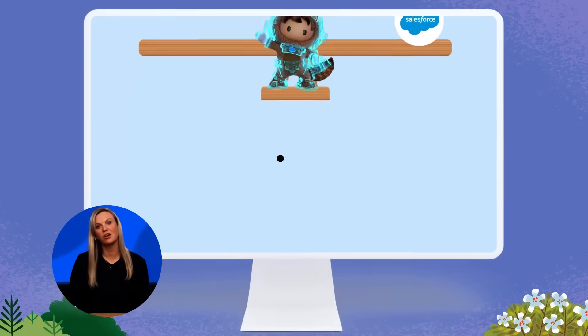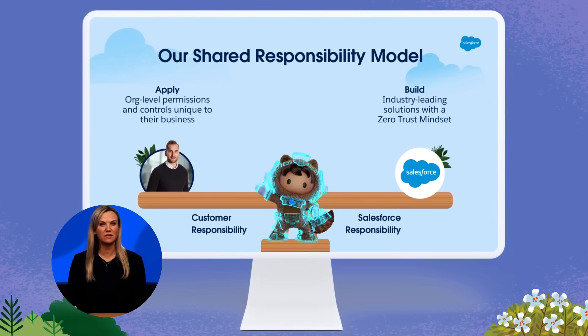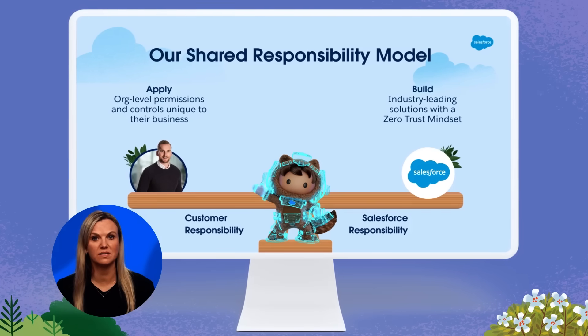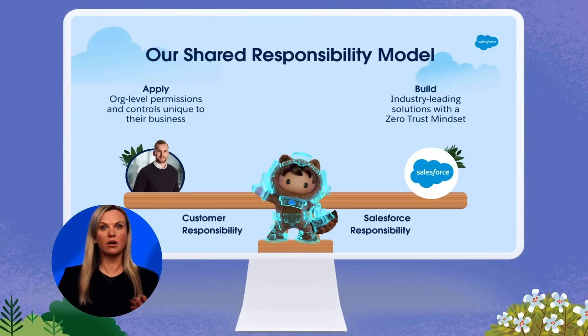So how do we help you instill trust and stay secure? Well, it's through our shared responsibility model. Essentially, this would be similar to us building you a state-of-the-art security system to help protect your home, but if you leave your house key under the doormat or you forget to lock your door, you increase your risk or exposure. In practice, our shared responsibility model means that at Salesforce, we understand the importance of adopting industry-leading security practices, such as a zero-trust mindset, and the technology needed to help protect customers' data. In turn, our customers apply permissions, accesses, and controls that make the most sense for their business. But protecting your home at Salesforce is easier than you think. So here are our three recommended steps on how to begin your enterprise's security journey.